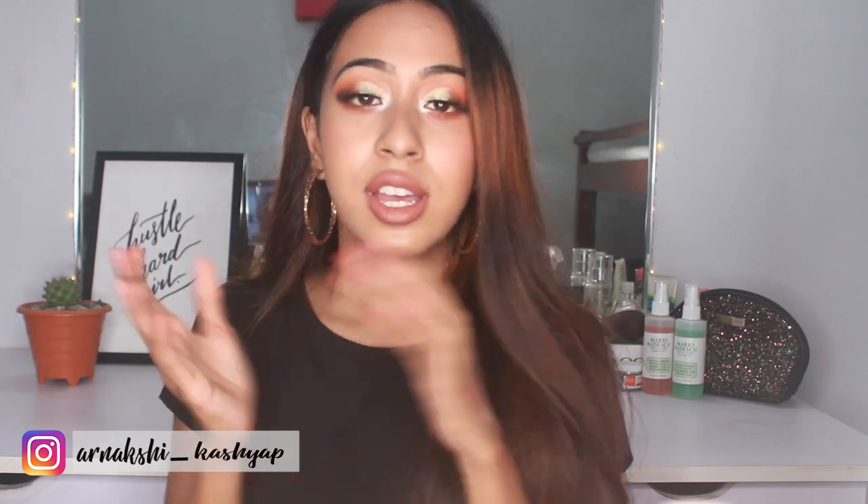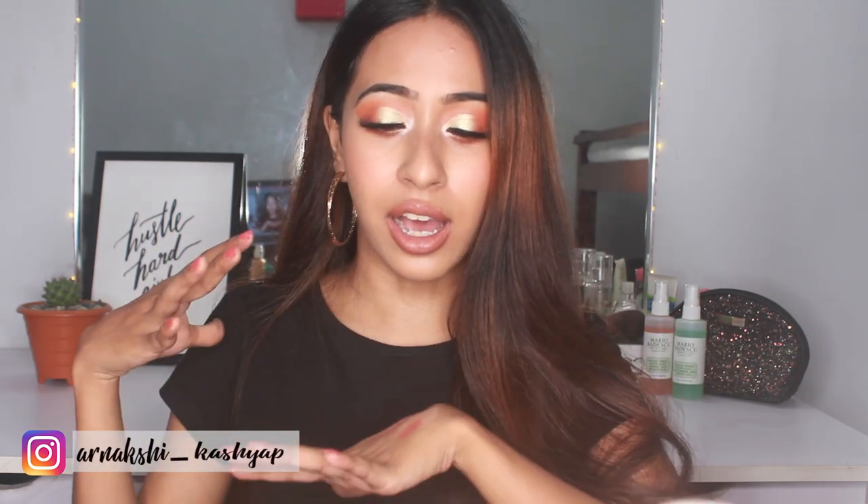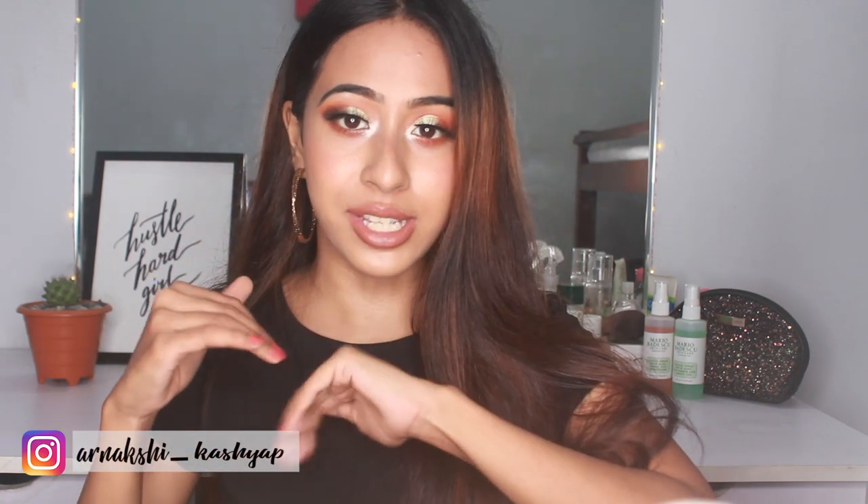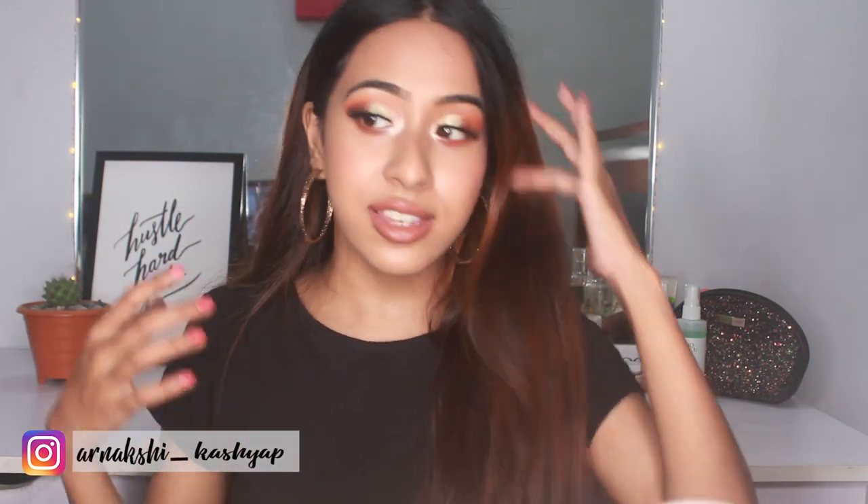Hello everyone and welcome back to my channel. Today in this video I'll be doing this makeup look, testing out a few different products from different purchases I made. I just wanted to sit down and film my first impressions with you guys. I have tested all of these products today in front of the camera.